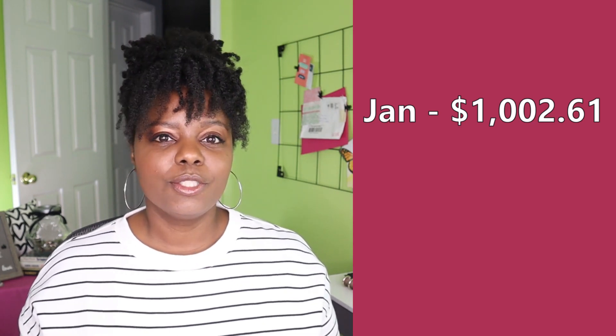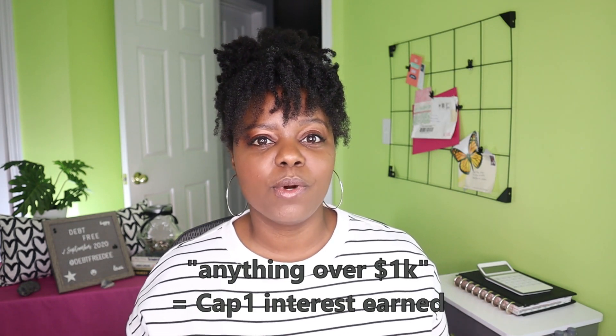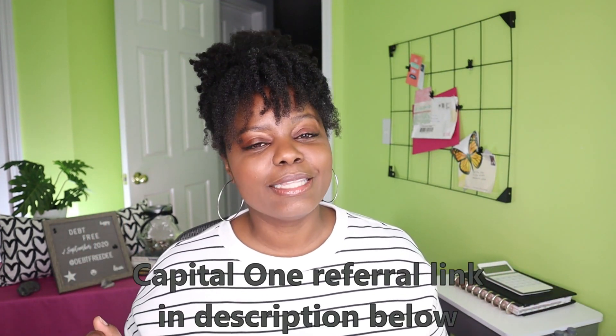I'm going to go through some of the balances just from 2020 — the balance at the end of each month and then what my balance is today. Starting with January 2020, I ended the month with $1,002.61. Normally anything over $1,000 is interest I've earned in my Capital One account. Baby step one is to save $1,000 in your emergency fund, and I have mine saved in my Capital One online account. At the end of February, I had a balance of $1,003.95.